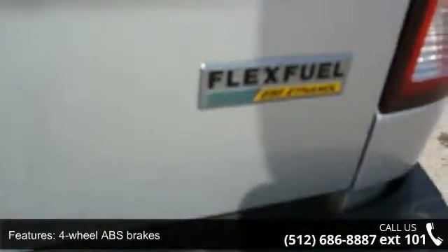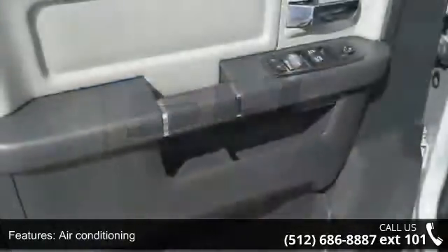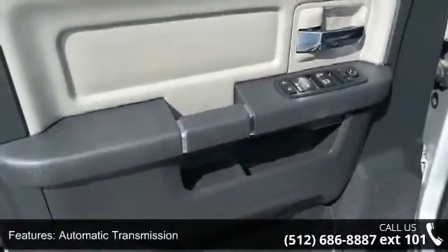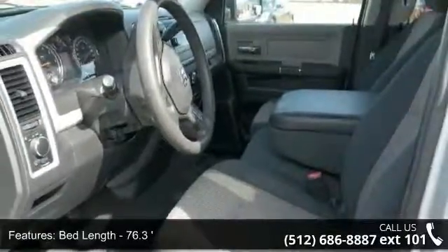Enjoy these notable features: 4 doors, 4-wheel ABS brakes, 4.7-liter V8 SOHC engine, air conditioning, automatic transmission, bed length 76.3 inches, clock, in-radio display, compass, cruise control, and dust-sensing headlights.